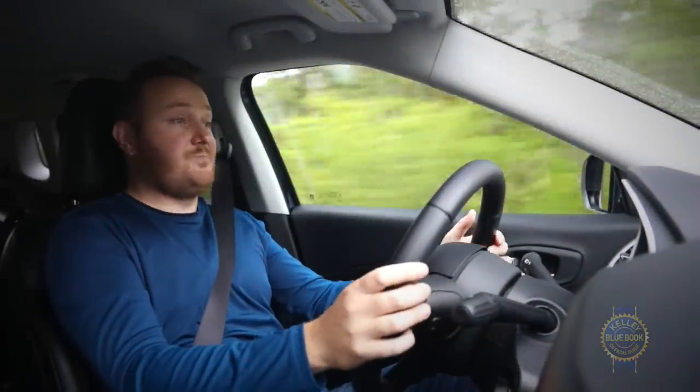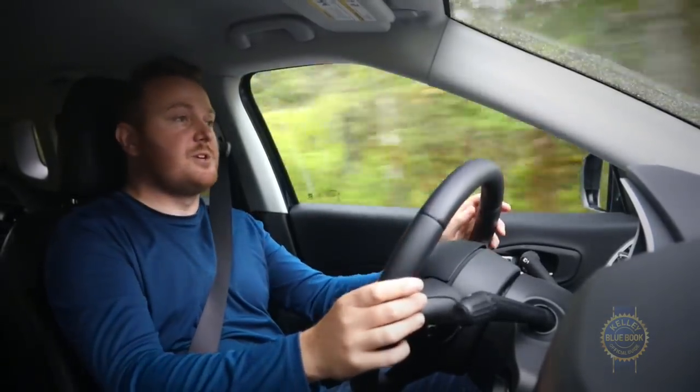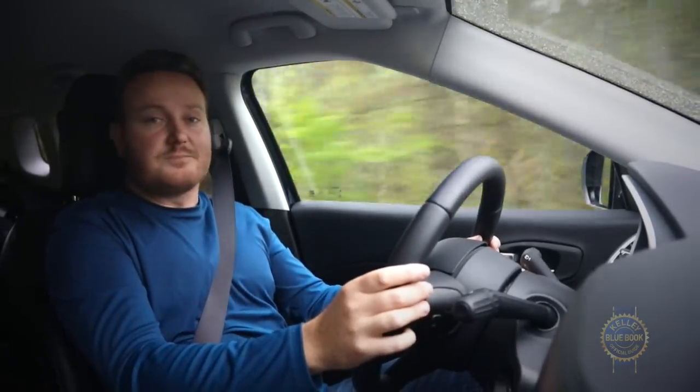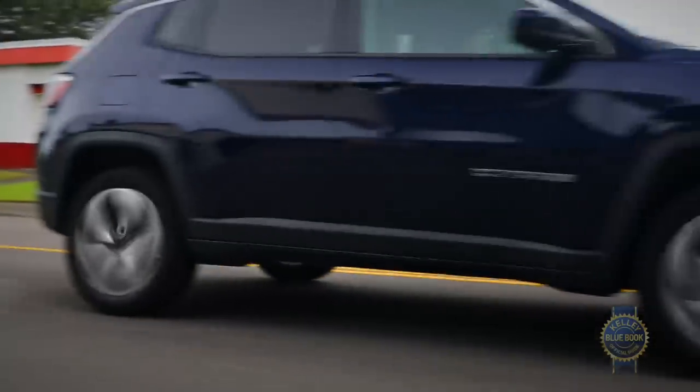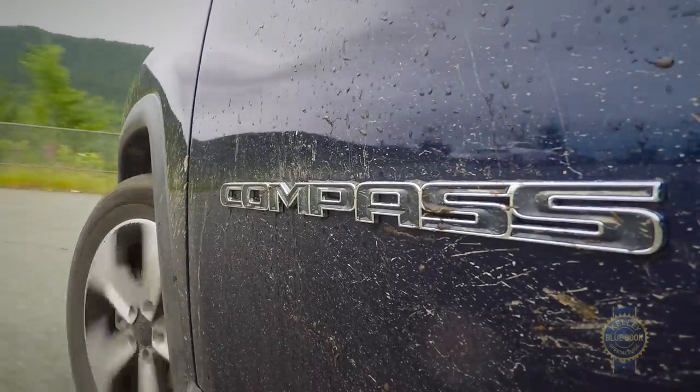Take note that towing is not recommended with front-wheel drive. Choose all-wheel drive and you're cleared to lug 2,000 pounds worth of trailer. At speed, the steering is just plain great — light yet progressive enough so as to not feel overly artificial — while road and wind noise could be a lot better. Aside from overly sensitive brakes, the Compass is a joy to drive around town, thanks to a tight turning radius and excellent outward visibility.